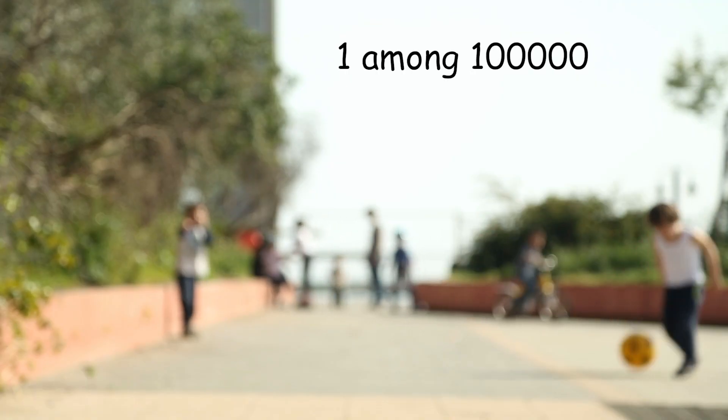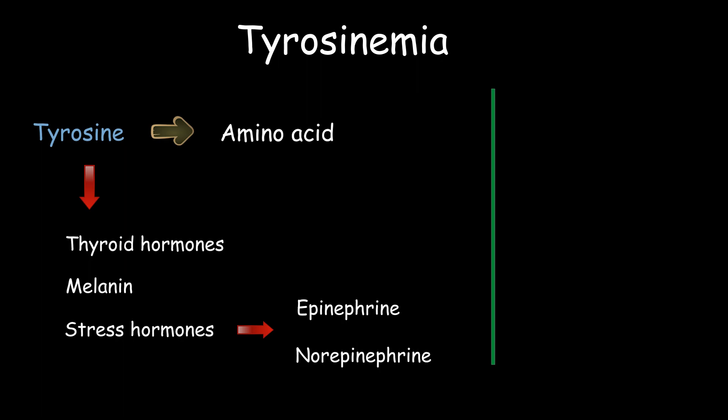This condition affects just one among 100,000 individuals. If left untreated, tyrosine and its byproducts build up in the organs — mainly the liver — because the liver is the first organ tyrosine is metabolized in.